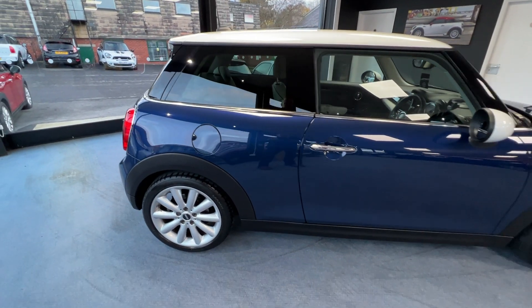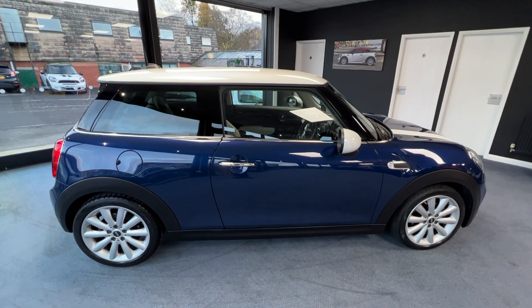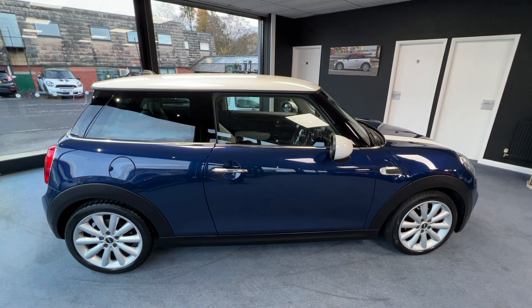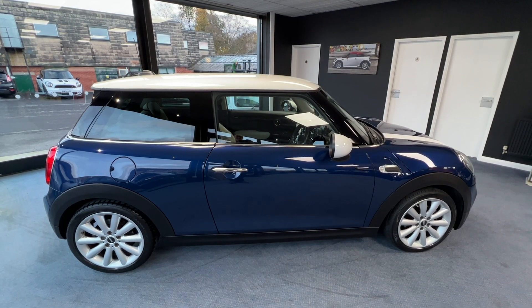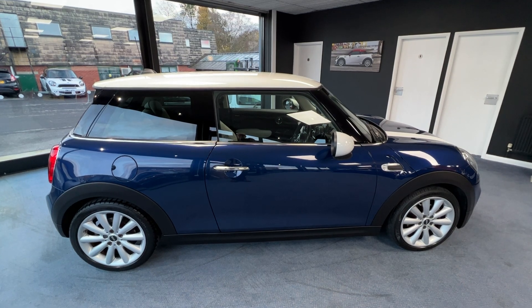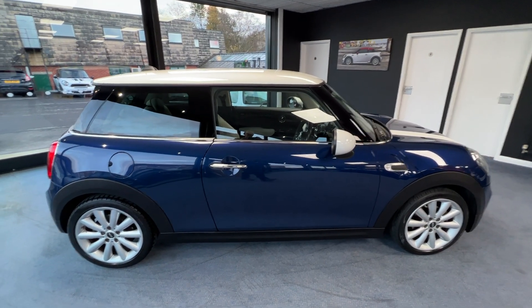I do apologise — there's one item I forgot to mention: this also has sun protection glass. If you look at the driver's door window and then look at the rear passenger window, you can see the rear passenger is darker than the front, but that's part of the sun protection glass pack.